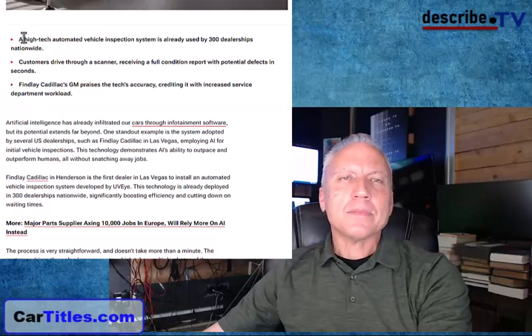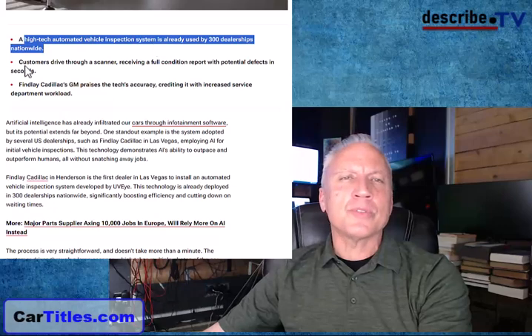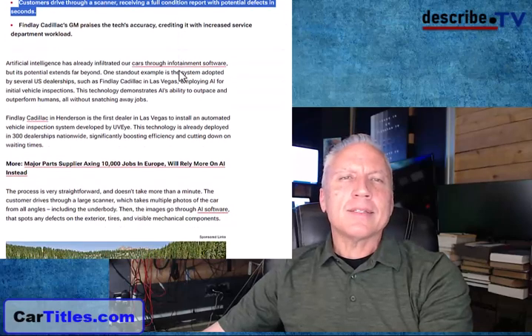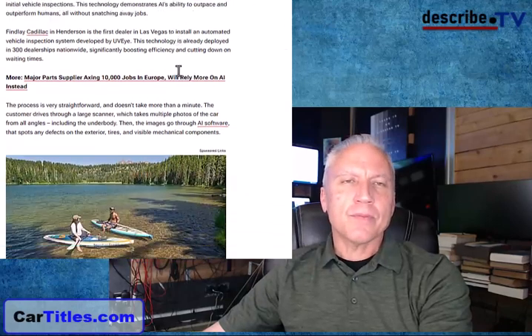According to the provider, it's a high-tech vehicle inspection system that's in 300 dealerships. Customers drive through the scanner and it generates a full condition report with defects — both physical defects and mechanical defects.